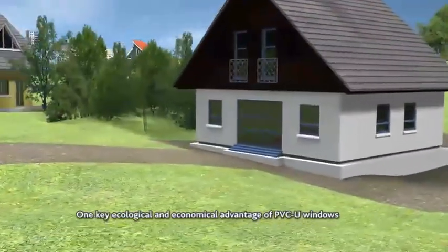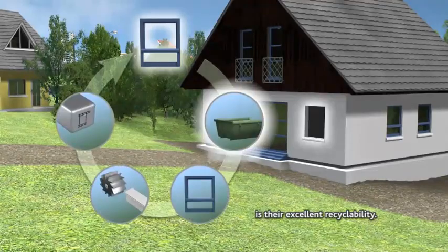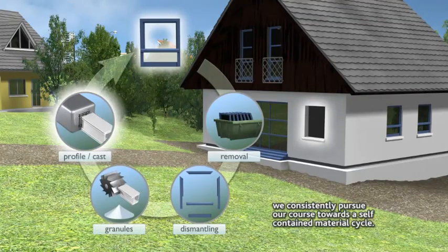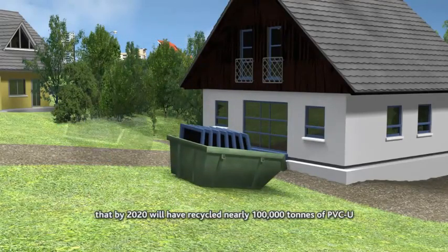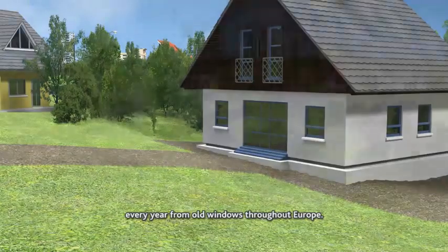One key ecological and economical advantage of PVC-U windows is their excellent recyclability. In our continued progress to greater sustainability, we consistently pursue our course toward a self-contained material cycle. We are part of an industry-wide recycling initiative that by 2020 will have recycled nearly 100,000 tons of PVC-U per year from old windows throughout Europe.